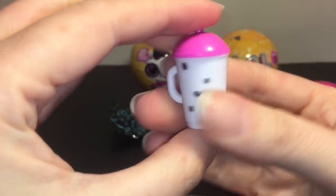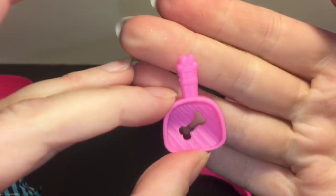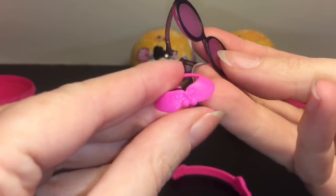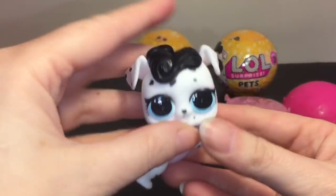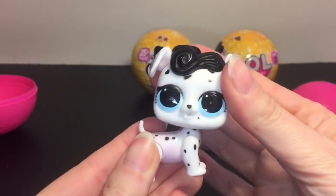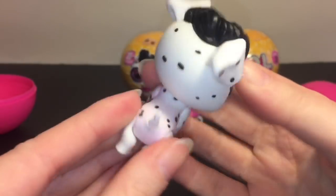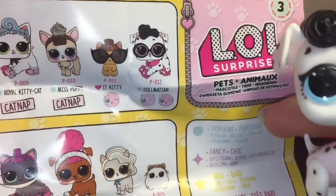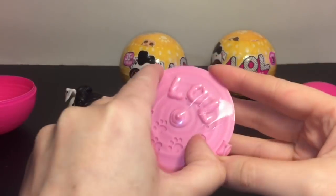First up, let's open this one. We have a little spotted bottle — that's a good sign — and then we have our little scoop with a little bone on it, so looks like we might be getting a puppy. We have glasses, and this little ascot-type thing. Yes! We have a dalmatian — oh my goodness, that is so cute! We have the title character. It looks like this little cute pup with the little heart spot is going to be a color changer. On the checklist she is a Popular, and her name is Dalmatian — that is adorable!